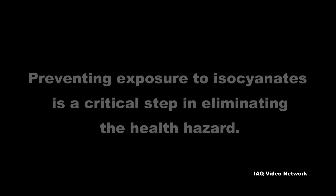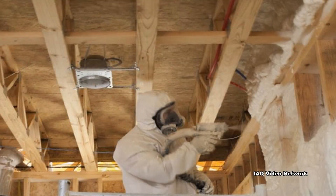NIOSH reports that preventing exposure to isocyanates is a critical step in eliminating the health hazard. Engineering controls such as closed systems and ventilation should be the principal method for minimizing isocyanate exposure in the workplace. Other controls such as worker isolation and use of personal protective equipment, including respirators and personal protective clothing to prevent dermal exposure, may also be necessary.